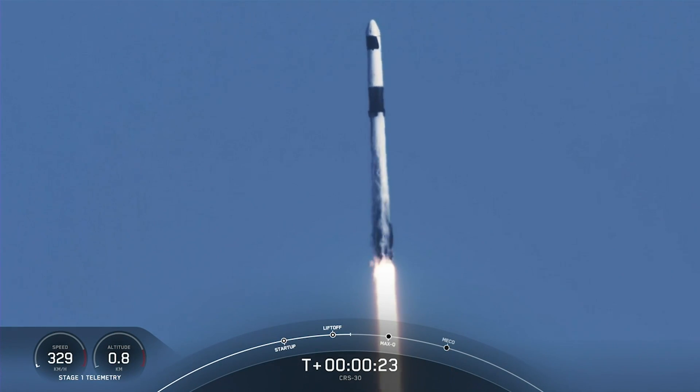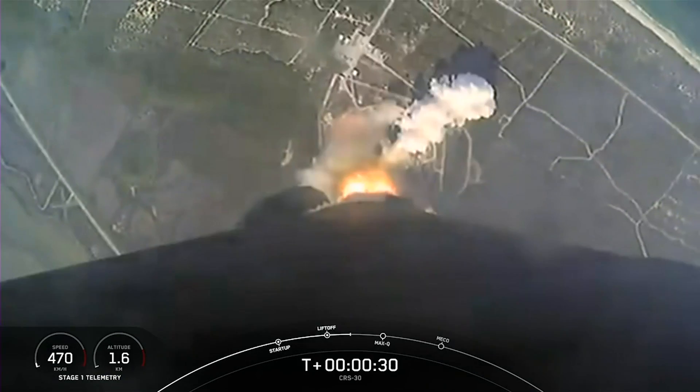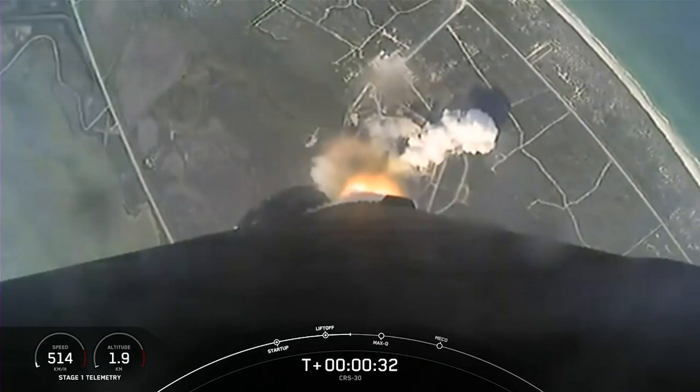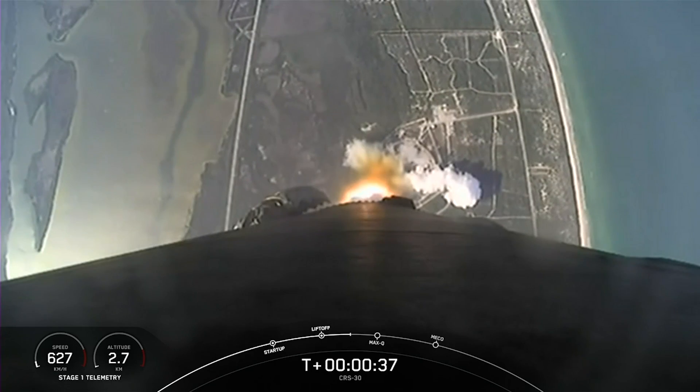Launch occurred on Thursday, March 21, lifting off from Space Launch Complex 40 at Cape Canaveral Space Force Station in Florida. Docking is expected for Saturday, March 23, where the craft will autonomously dock to the zenith port of the station's Harmony module.